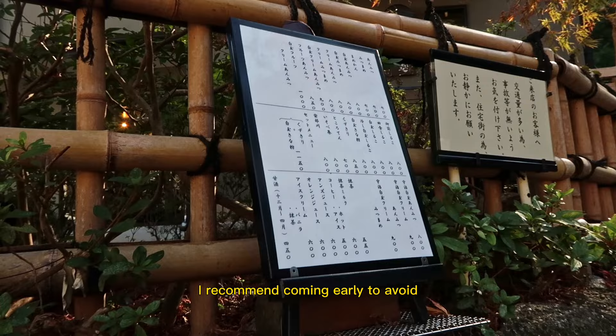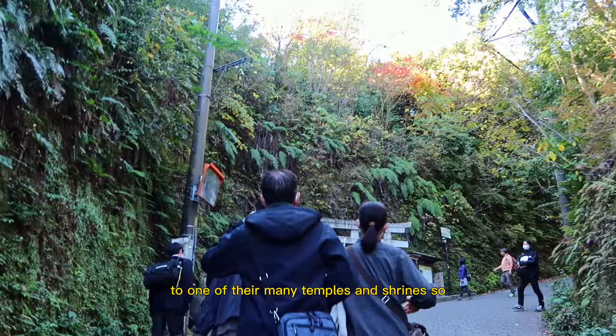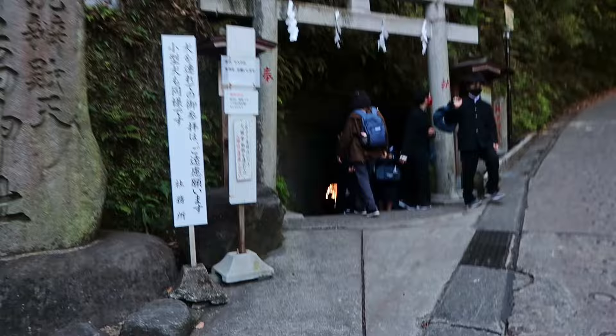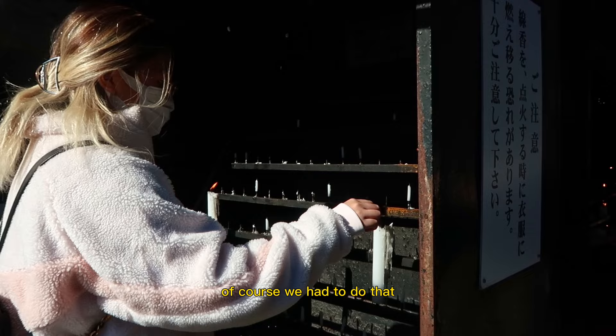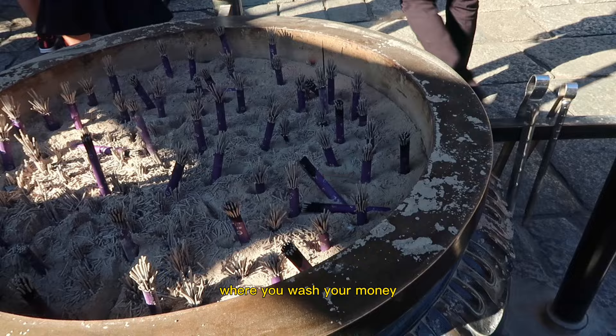And it's not a visit to Kamakura without a visit to one of their many temples and shrines, so we went to the Zenierai Denton Shrine. Legend says that if you wash your money in the shrine's holy spring water, your money will double, so of course we had to do that. We first paid our respects with the provided incense and candles before heading over to the area where you wash your money.